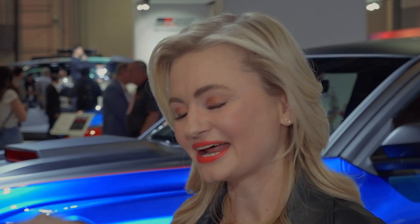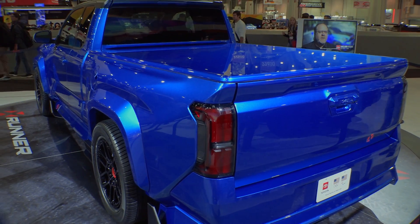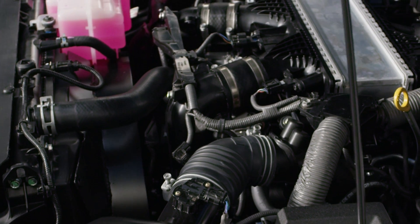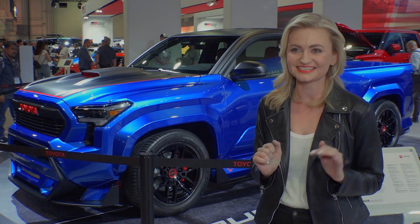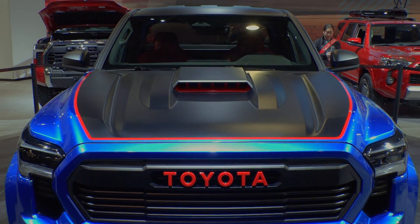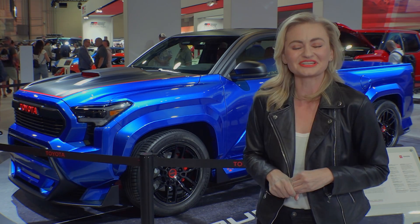It has a modified Tundra air suspension on it, so it really slams the Tacoma down as far as it possibly can go while still carrying a load. We reinforced the chassis on it and dropped in a 3.4-liter twin-turbocharged V6, which is a boost over the Tacoma's stock 2.4-liter turbocharged engine. And for all of the X Runner enthusiasts who remember when this was debuted at the 2004 Chicago Auto Show, the Speedway blue is a really iconic color, so it's really exciting to have it here.